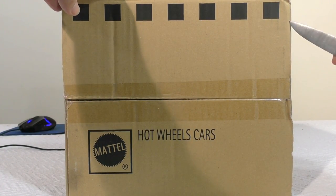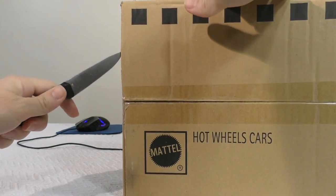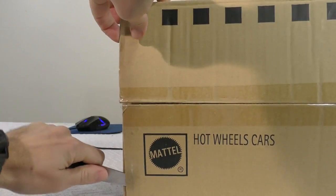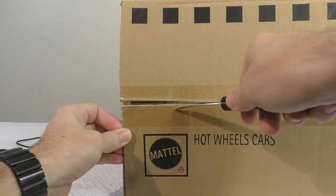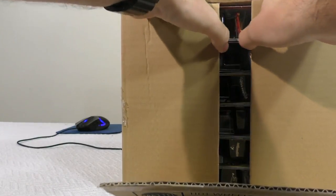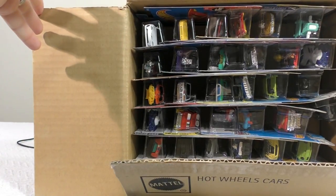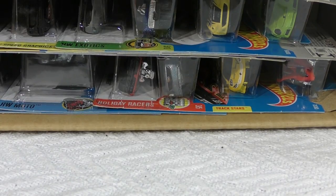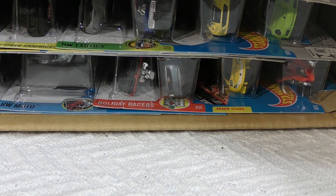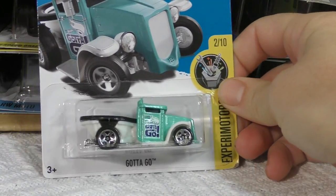Okay, here we go, slicing this one open. All right, we've got the 2017 E-case ready to go. Well, my mama always said opening a case of Hot Wheels is like a box of chocolates — you never know what you're gonna get.